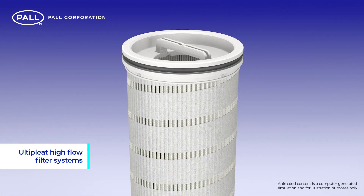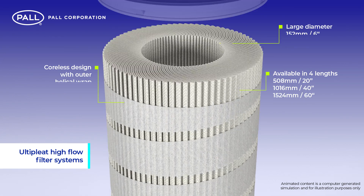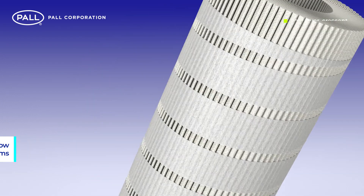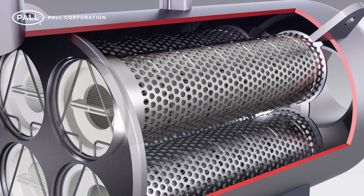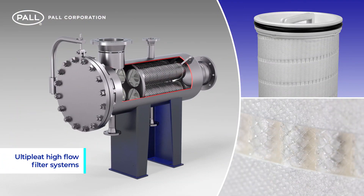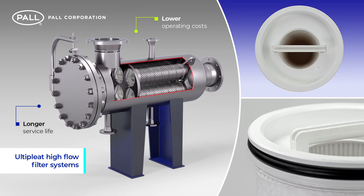Pall's Ulti-Pleat High Flow filters are large diameter, coreless filter elements that feature a laid-over, crescent-shaped pleat construction. Designed specifically to handle the challenging demands of high flow applications, their innovative design, combined with Pall's advanced media filtration technology, provides superior performance with longer service life and lower operating costs.